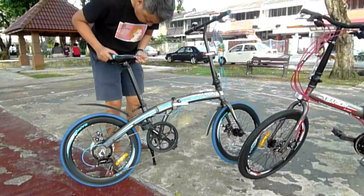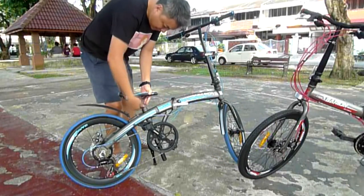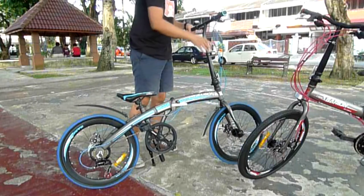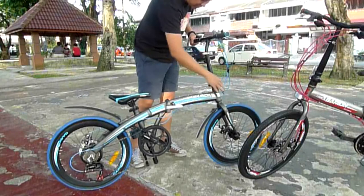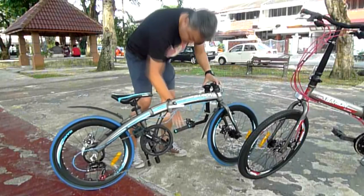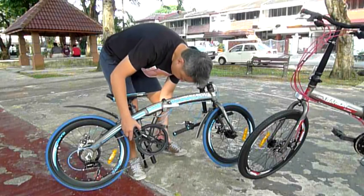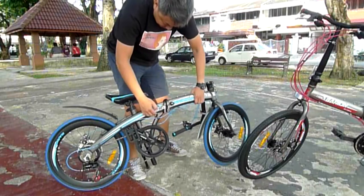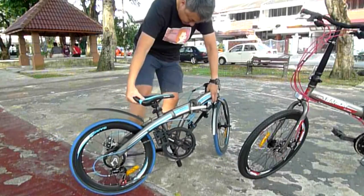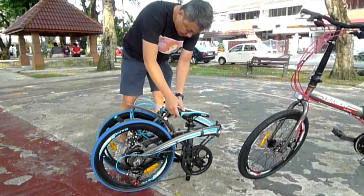Folding the foldy is so simple. Put the seat down, unclick the handlebar and fold it down. The pedals can be folded too. Then fold the frame — there, now it is small enough to go into your car.